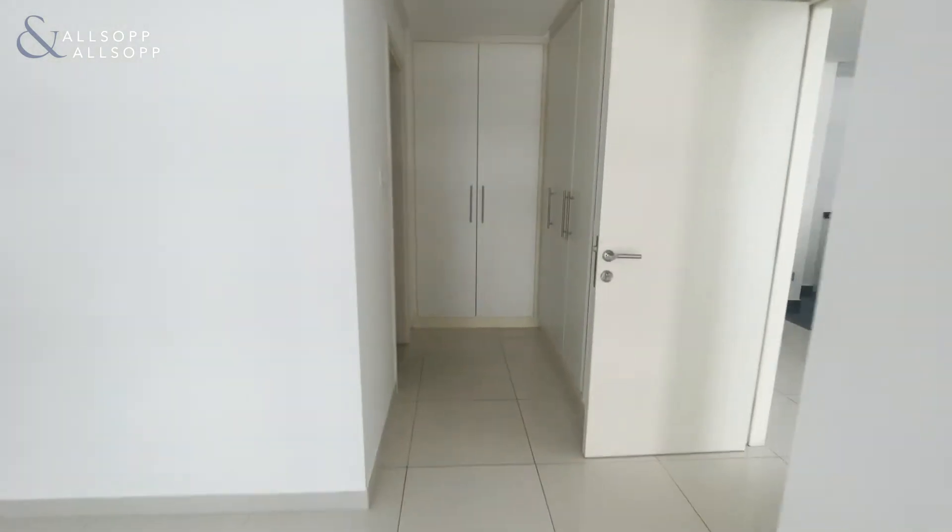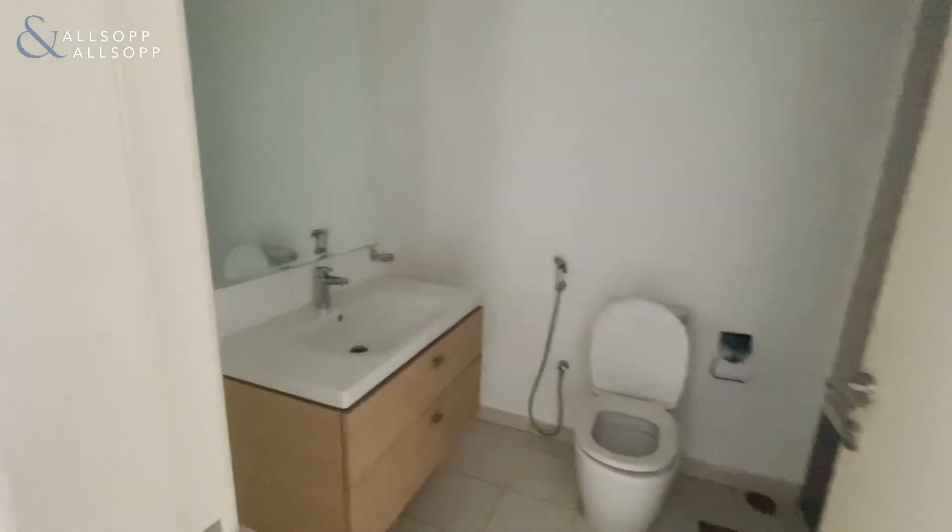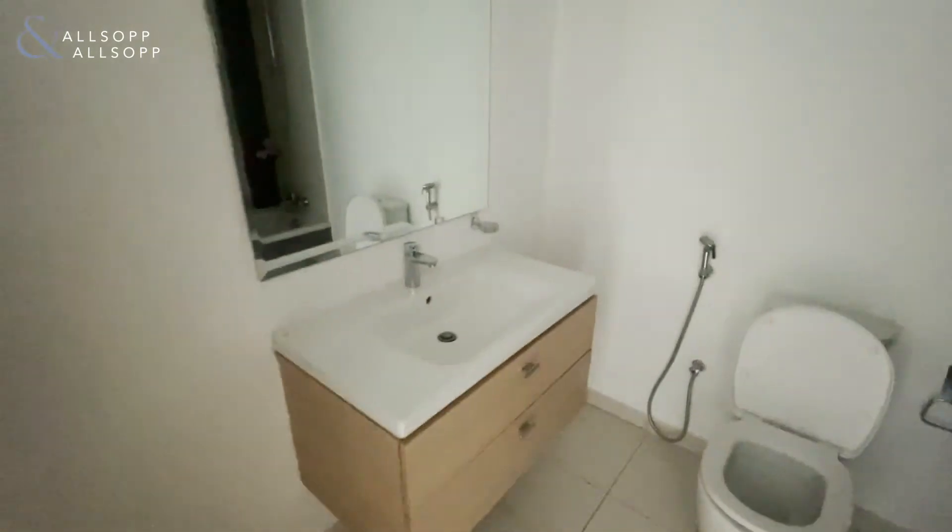You've also got integrated wardrobes and a bit of walking space as well. And then this takes you to the ensuite and the bath.